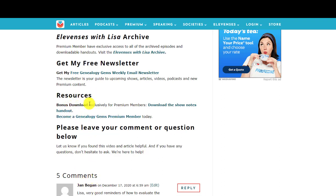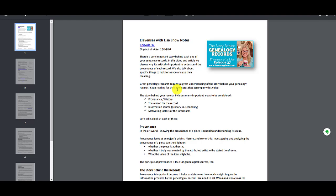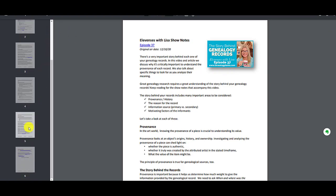In the resources section, you will find the bonus download for premium members. If you are a genealogy gems premium member — and I hope you are — you'll find this link. What this is: you click it and it will get you a PDF version, totally ad-free, of the entire show notes. And these are really comprehensive — you can see here we've got a good six pages of notes for you.